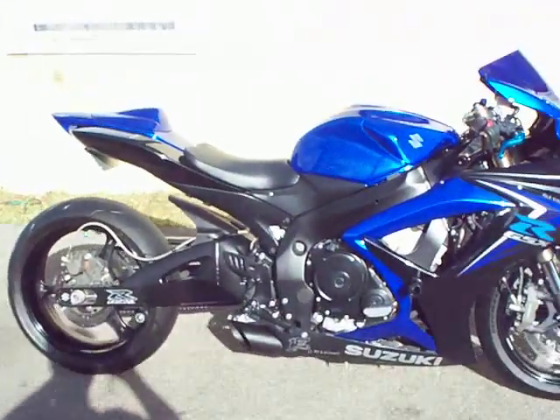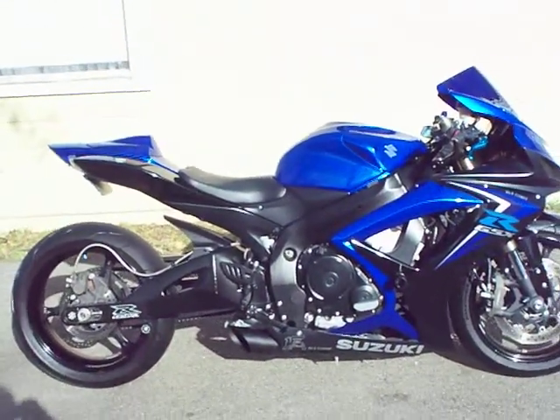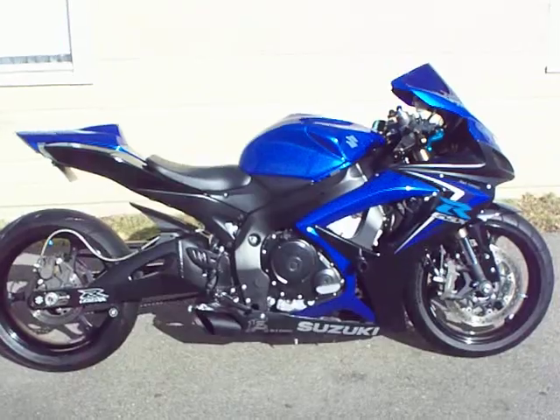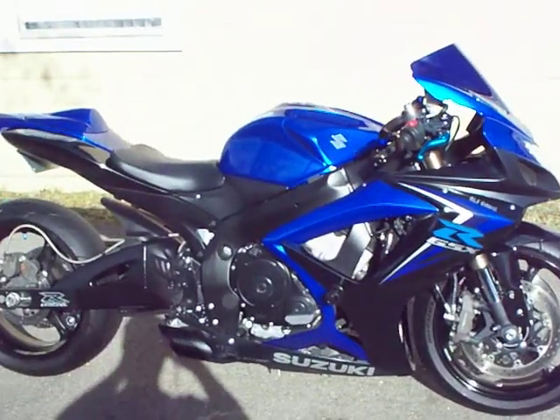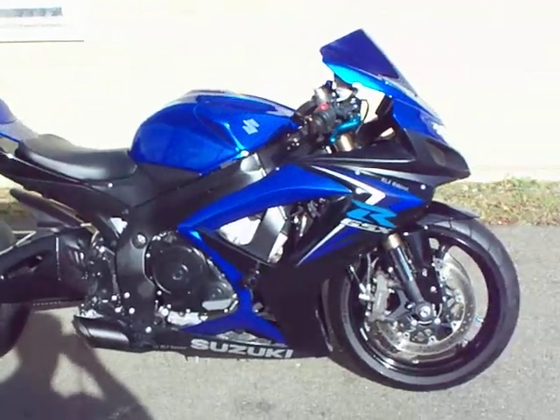If you like it, the Power Commander's got a dyno tune — 104 horsepower. What you see is what you get. If you like it, it's in excellent condition, come take a look at it.